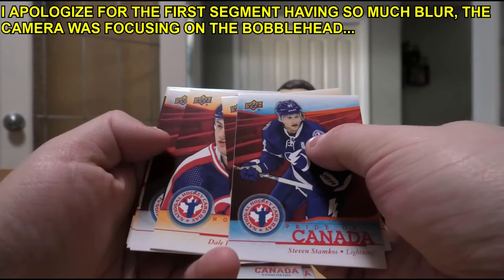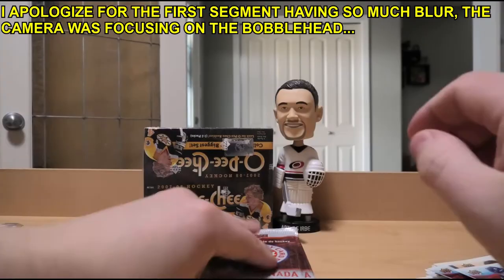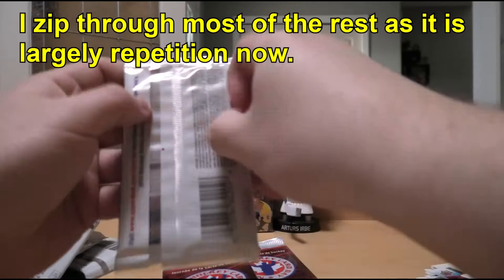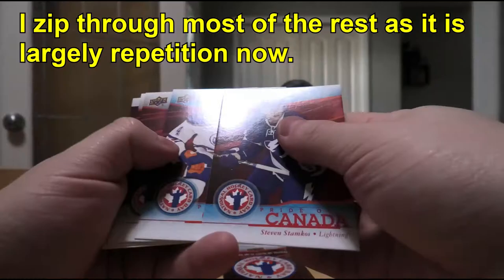Oh, we've got a different one - Jonathan Huberdeau, Brendan Gallagher, we haven't gotten those ones yet. And there we go - Nathan MacKinnon rookie! Okay, let's move on to our box of OPC.